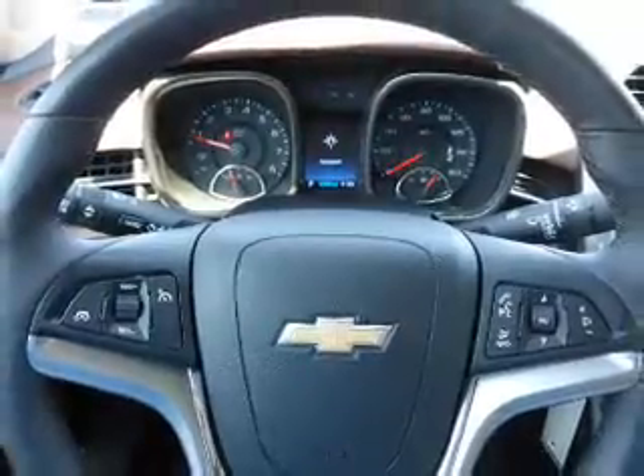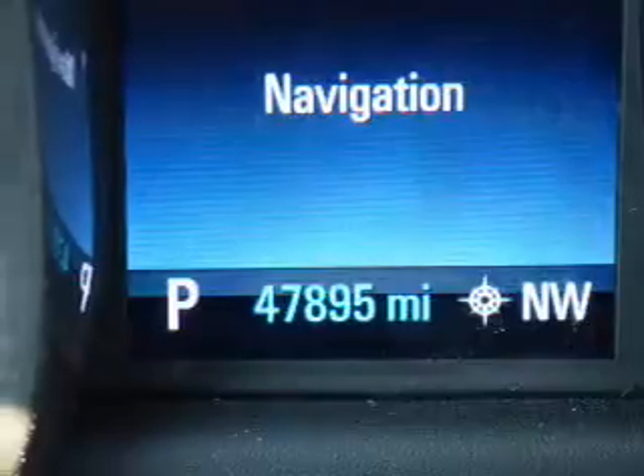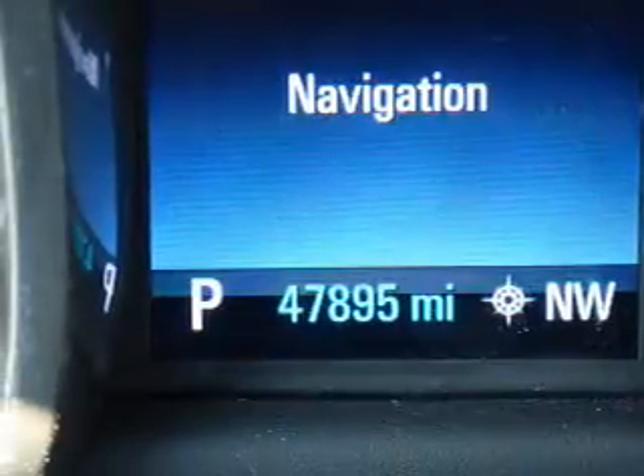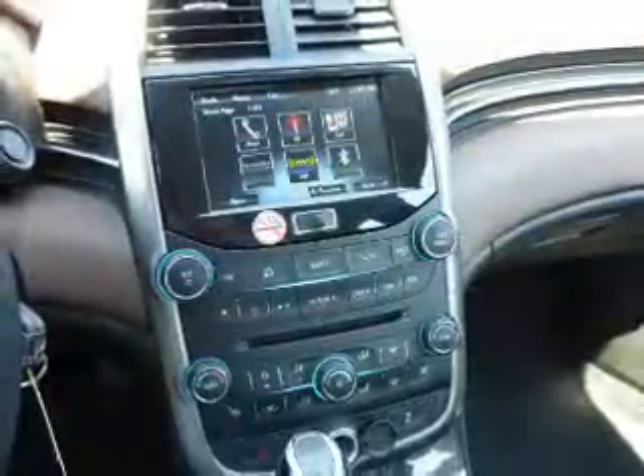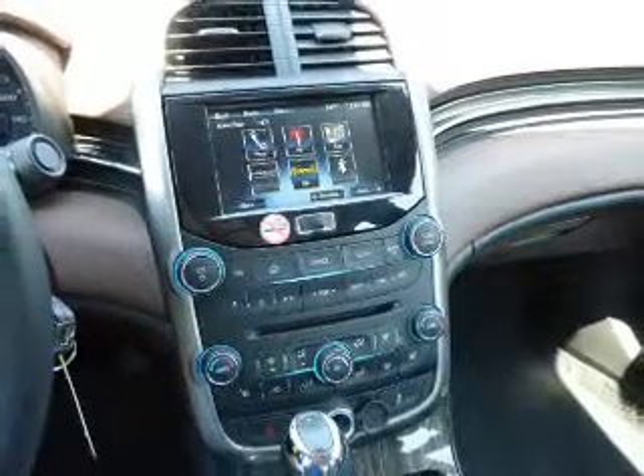Front Airbags. Rest easy knowing this vehicle comes with a Carfax Vehicle History Report from Carfax, the most trusted provider of vehicle history information. Let us put you in the driver's seat today. Call or click to contact us.